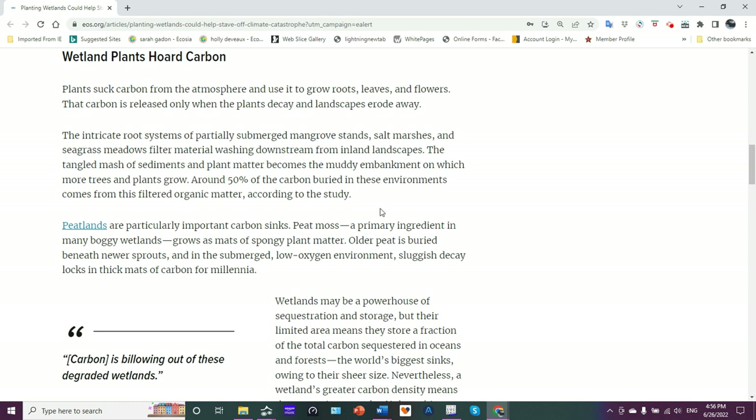These places are also important nurseries for juvenile fish, invertebrates, you name it. So these are very important environmental places — very important ecosystems.